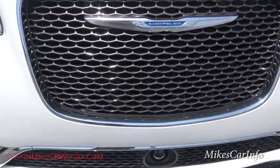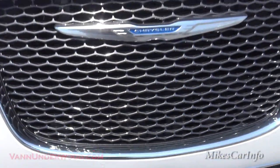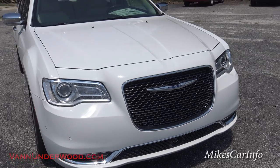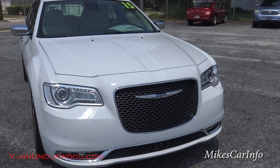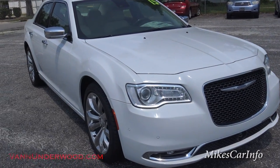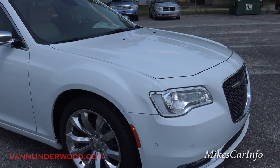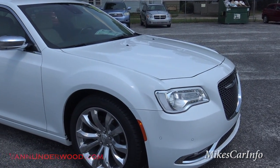Also, you'll notice here in the front, it has this round radar bubble. And that round radar bubble is for the adaptive cruise control, and also the crash mitigation. I'll show you all that stuff on the inside. The safety features in this vehicle are just endless.